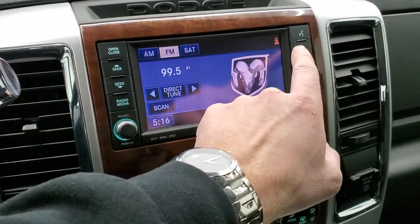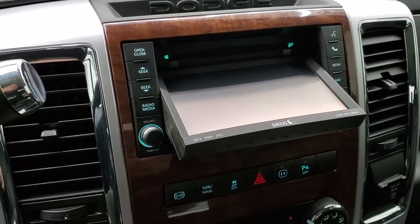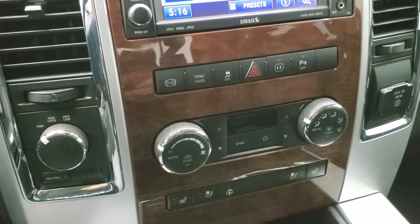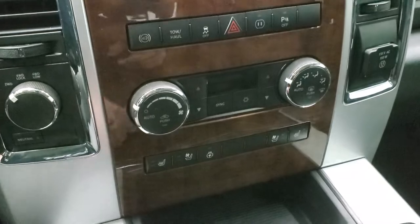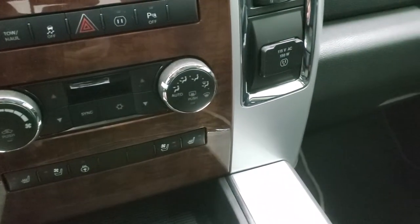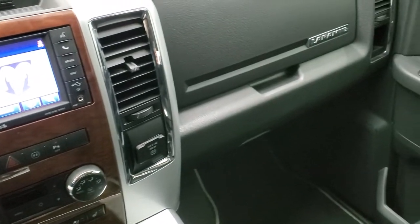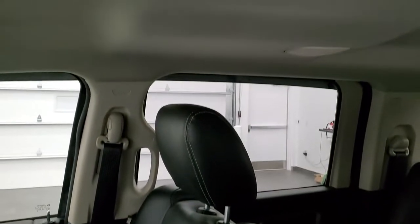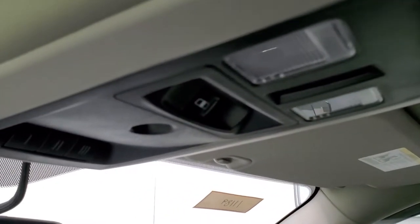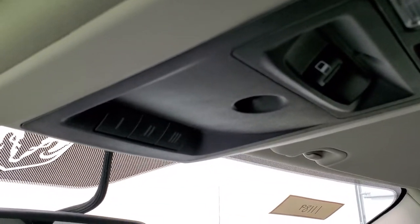You also have an AUX and USB jack, and this opens for a CD player — you can also play DVDs when the truck is stopped. It does have the Alpine premium sound system, factory exhaust brake, tow-haul mode, and stability control. Down here is your climate control with dual climate controls, four-wheel drive, heated and cooled seat buttons, heated steering wheel button, and a 115-volt 150-watt plug-in. The dash and instrument cluster is very clean. Up top you get map lights, a power sliding rear window button, and HomeLink buttons for your garage door, security, and lighting systems.